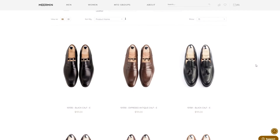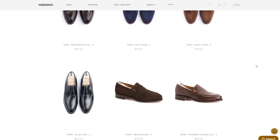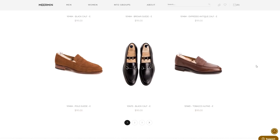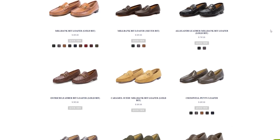Next we have Meermin, which takes what you'd see in a Carmina and brings it down considerably in price. I've talked about my issues with the brand from a customer service and fulfillment perspective, but the shoes are absolutely beautiful. If you're in New York it's easy to check them out in Soho, and now that they have a New York office, shipping, exchanges, and returns are much easier. Meermin is a really good entry-level brand with high quality materials and construction, coming in at $195.